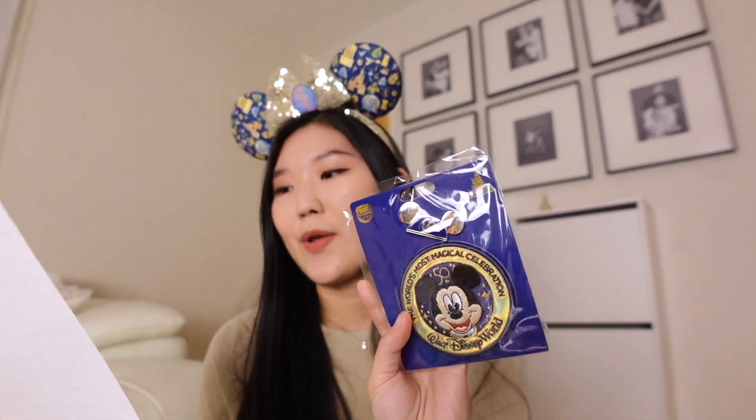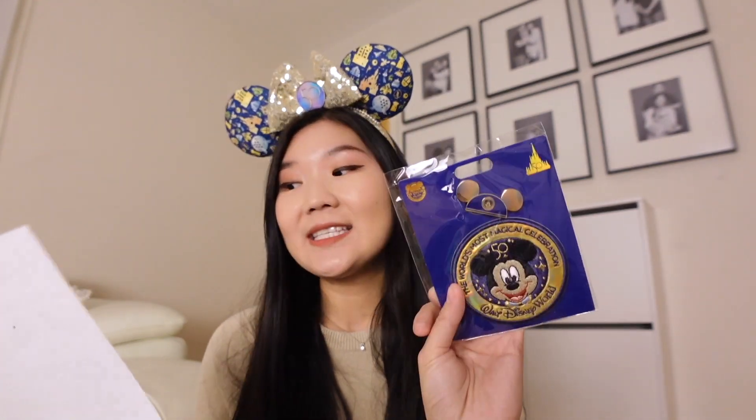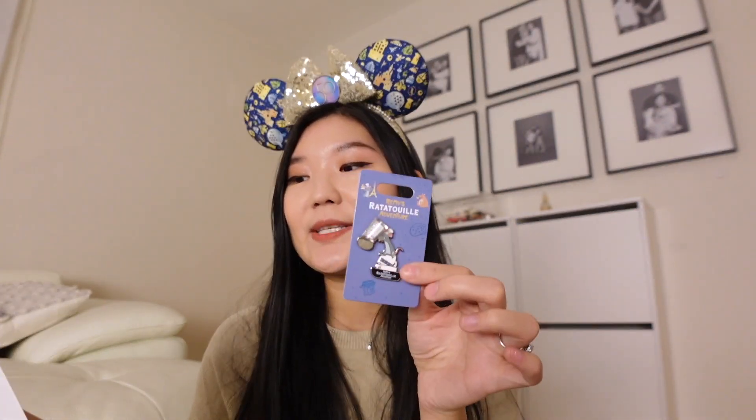The Disney Parks exclusive 50th Anniversary Mickey patch and pin set — the World's Most Magical Celebration — retails for $19.99. The Disney Parks exclusive rock candy rainbow basin soap retails for $5.99. And last but not least, the Disney Parks exclusive Remy's Ratatouille Adventure pin retails for $12.99, which brings the total value of the box to $68.96.